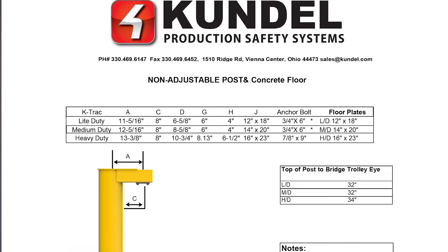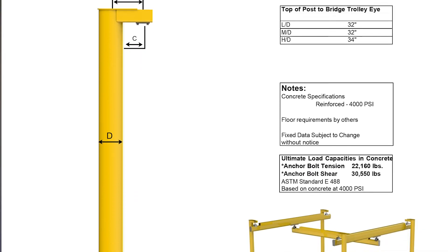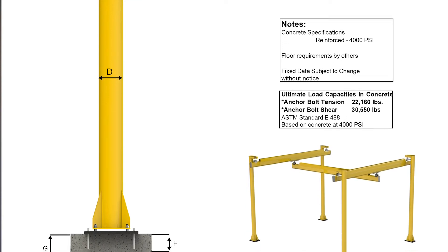Hi, today I want to talk to you a little bit about post placement and concrete issues. Many times people call in and don't have enough concrete. With the Kundal system it does offer the capability of a larger post or oversized post floor plate or post bottom plate for our T-Track system.